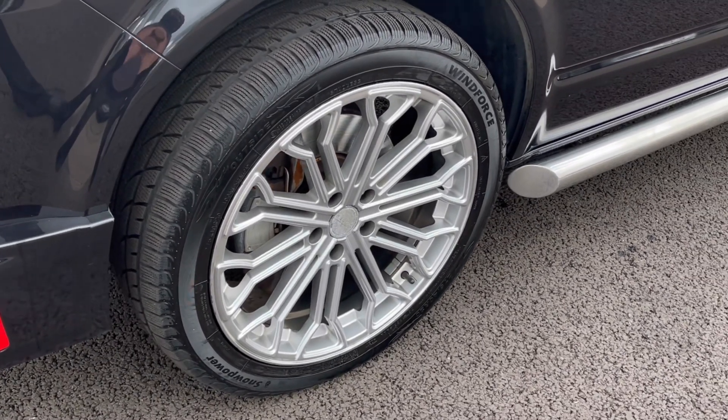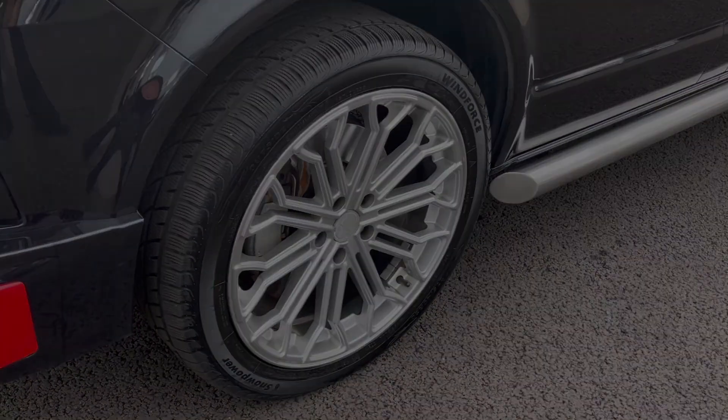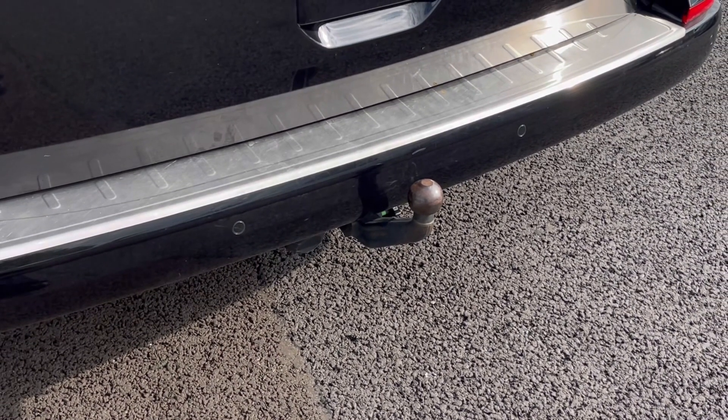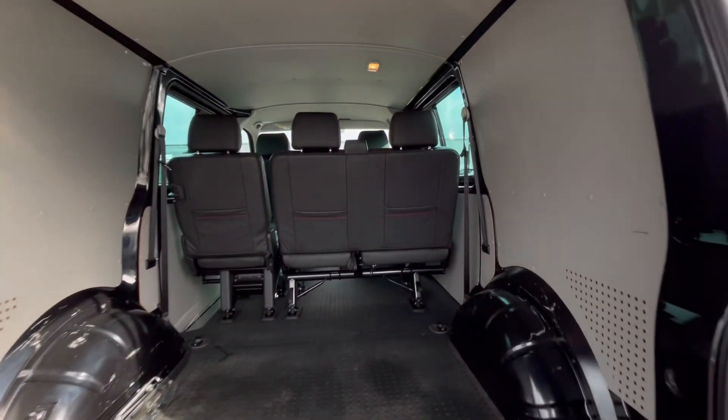Here we have our stunning alloy wheels that really do complement the exterior finish very well while offering a very stylish look to the van. This tow bar can be used for pulling another vehicle or a trailer and can be beneficial if you want to recover a disabled vehicle. As we access the boot, you'll notice we do have a fantastic and spacious boot size.